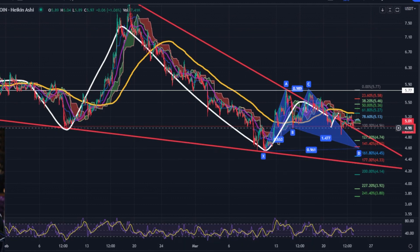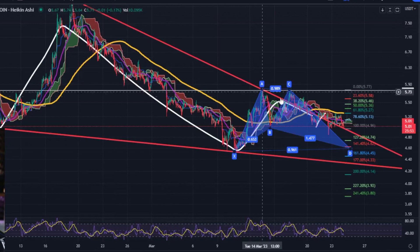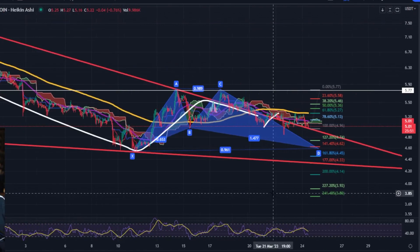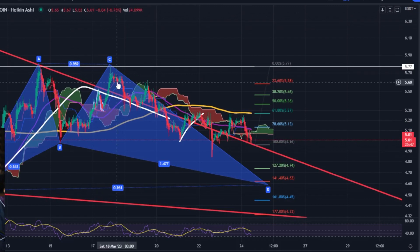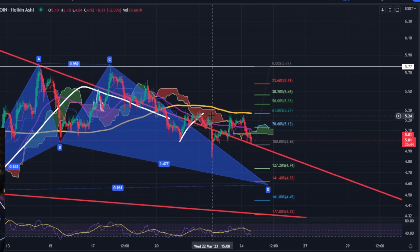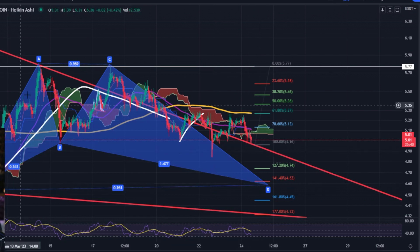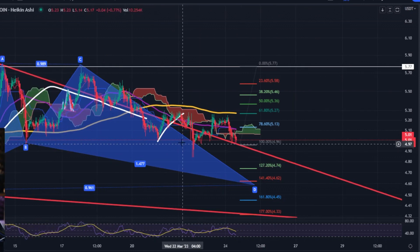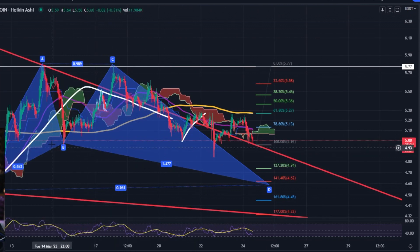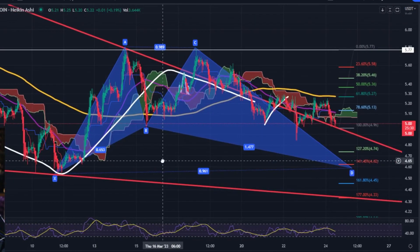There's a mega head and shoulders pattern that's formed. We've got a mega falling wedge that's formed, and really we're seeing price try to break out of this falling wedge, but it just keeps failing. We've got this harmonic pattern that I do think is still in play.